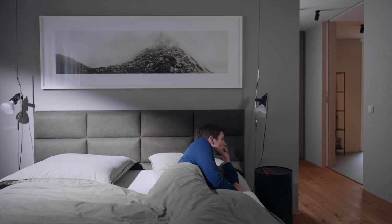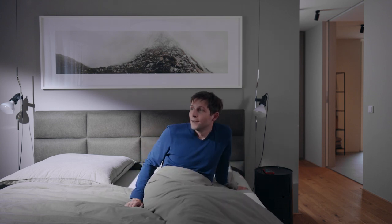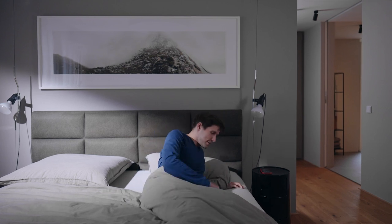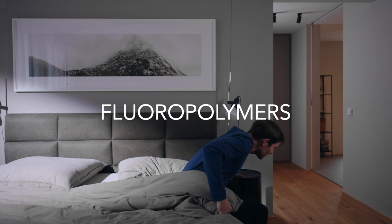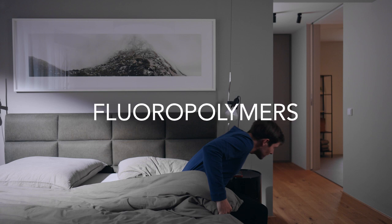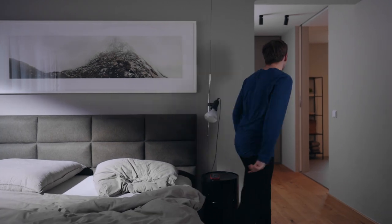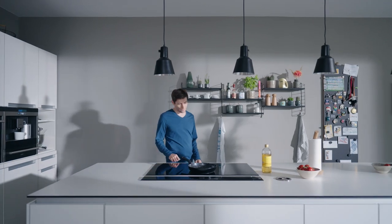Bob has a wonderful life. What Bob doesn't know is that his life is safe and comfortable because of the important materials called fluoropolymers. Fluoropolymers are an integral building block of the modern world and are used in a variety of critical applications due to their unique properties. Let's look at some of the everyday use applications of fluoropolymers.